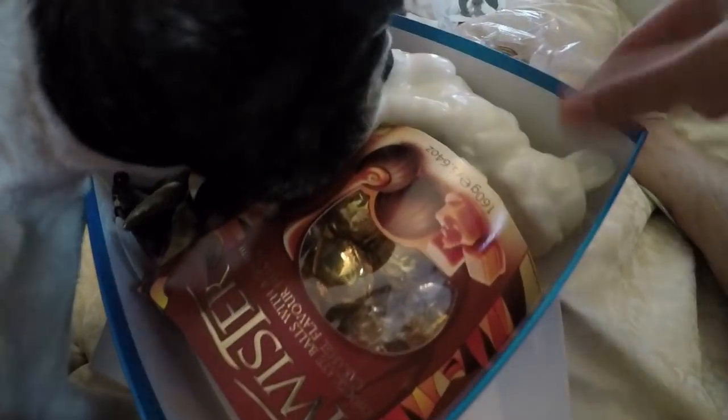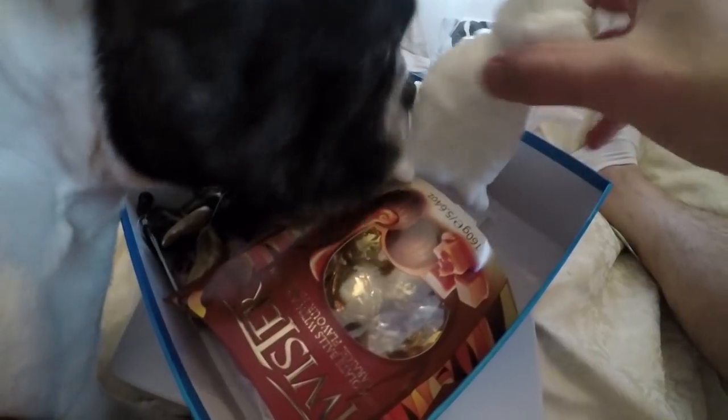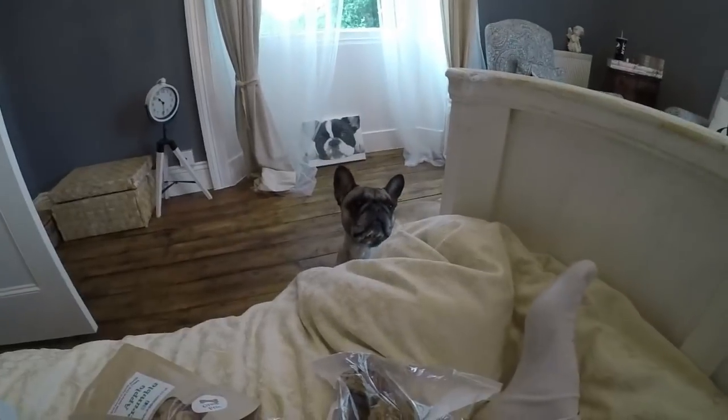Wow! Okay, Eric, stay. Look at that! More Frenchy memorabilia. And a super cool bandana. Wow! Check this out, Eric. Wow! Hello, Patsy.